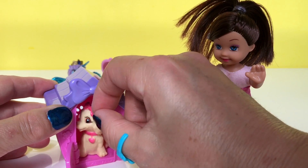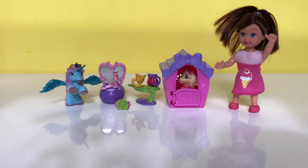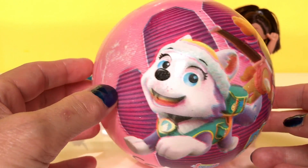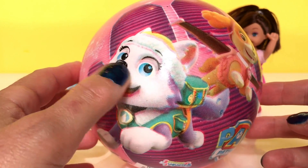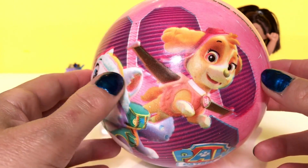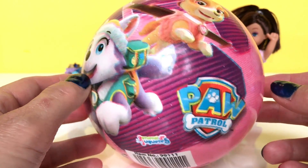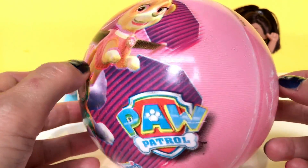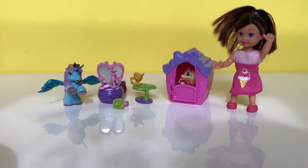It's a Paw Patrol ball — wow, check it out! So cute. Here we have Everest and Sky, and this is a pink ball. So let's knock down all the toys with the ball!